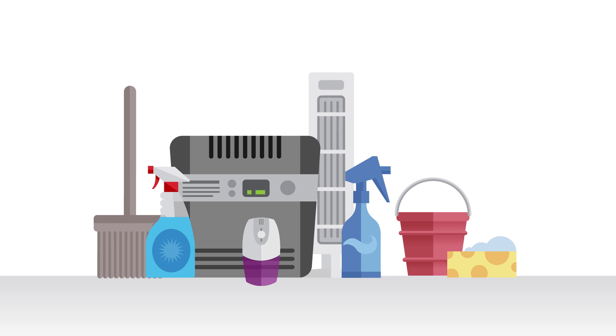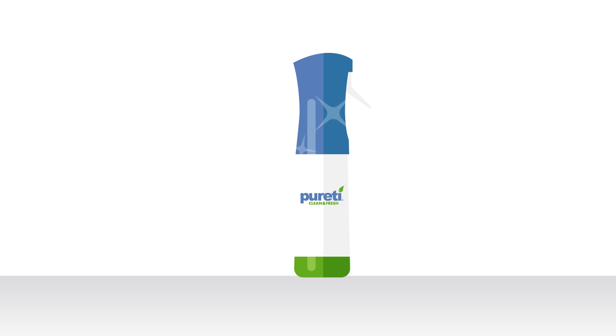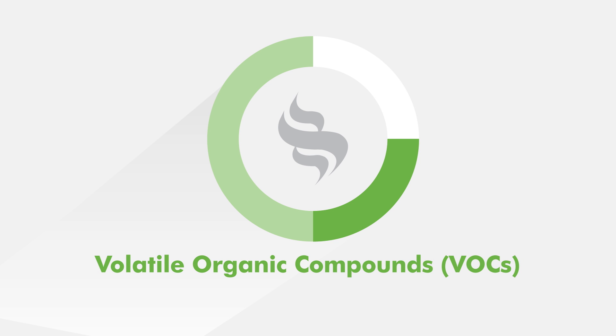Clean air doesn't have to come with a high price tag. A simple cleaning with Purity turns common household surfaces into light-activated air scrubbers. The science behind Purity Clean & Fresh is proven. Lab studies show that Purity-treated glass reduces the air pollutant nitrogen oxide by 70% and reduces VOCs like benzene and formaldehyde by 50% or more.